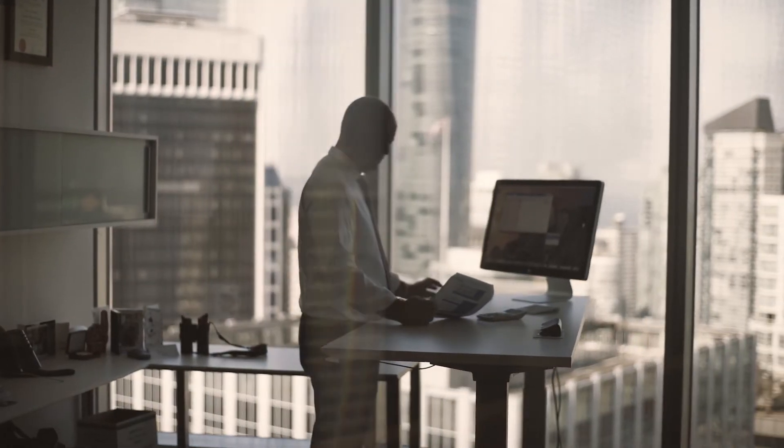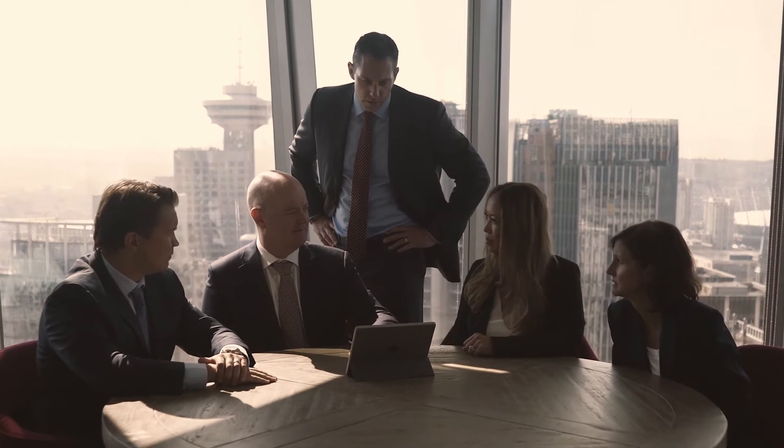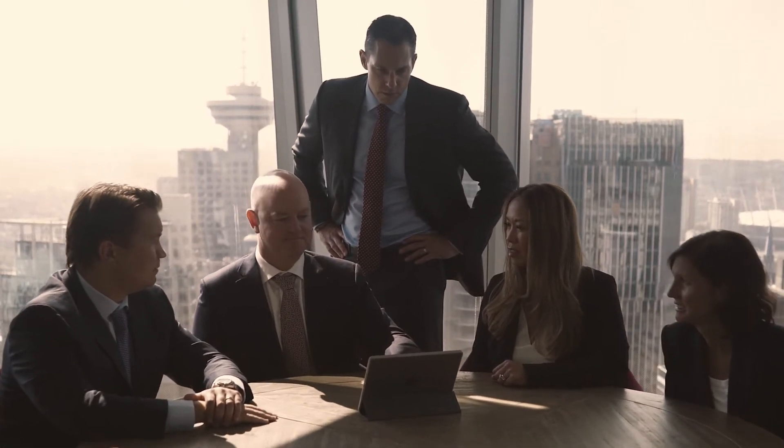NextGen Energy was founded in December 2011 and its purpose was to acquire a dominant portfolio of exploration properties in the Athabasca Basin, Saskatchewan.